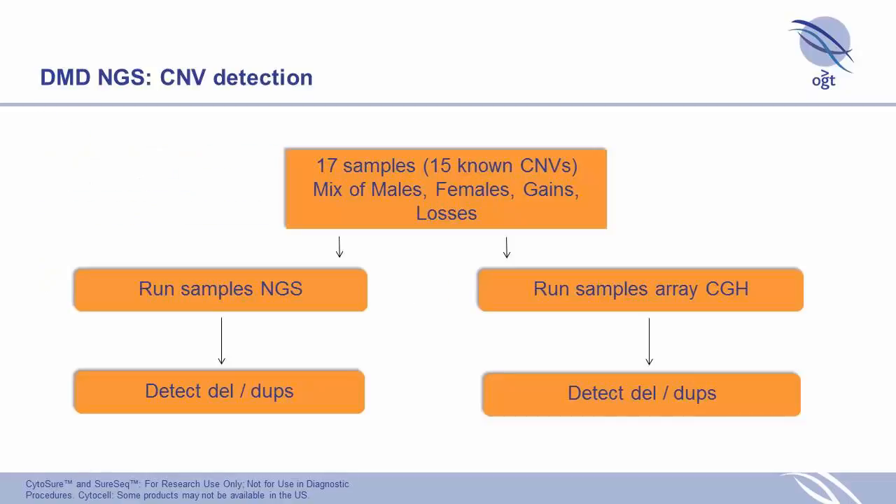For the NGS, we applied our bait design technology to design baits across all the exons of the DMD gene. For these initial experiments, we looked at 17 samples of which 15 had known CNVs — a mix of males, females, gains, and losses. We ran those on the array to detect gains and losses, and then ran them on the NGS to attempt to detect the same events.